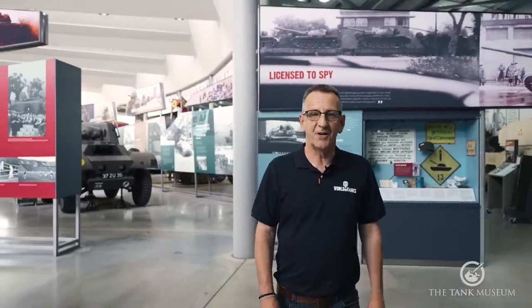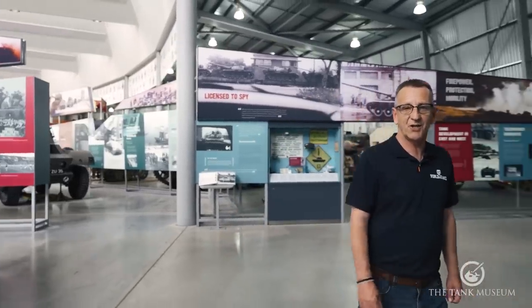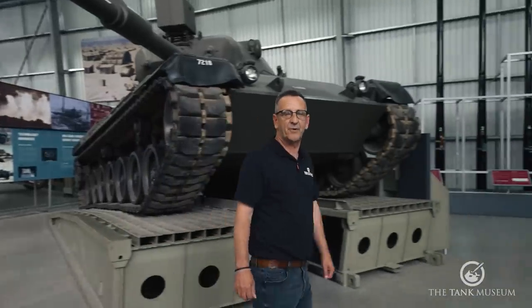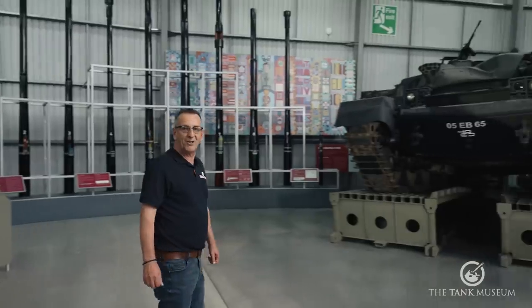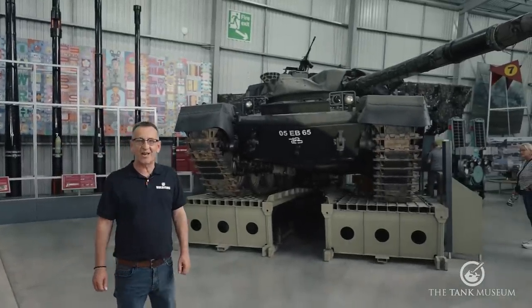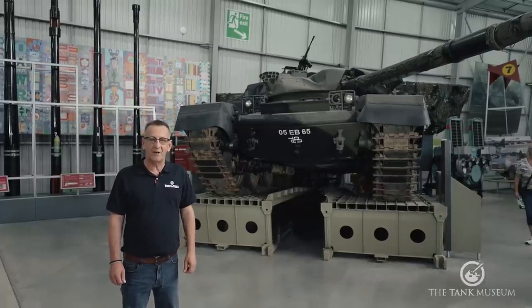Hello and welcome to the Tank Museum here in Dorset. My name is Richard Cutland and I'm part of the team that works on the massive multiplayer online game World of Tanks, and for 30 years before that I served in the Royal Tank Regiment as part of the British Army. For this bottom five I'm going to look at one particular vehicle and concentrate on five things that drove us insane — and that vehicle is this, the FV4201 Chieftain Main Battle Tank.